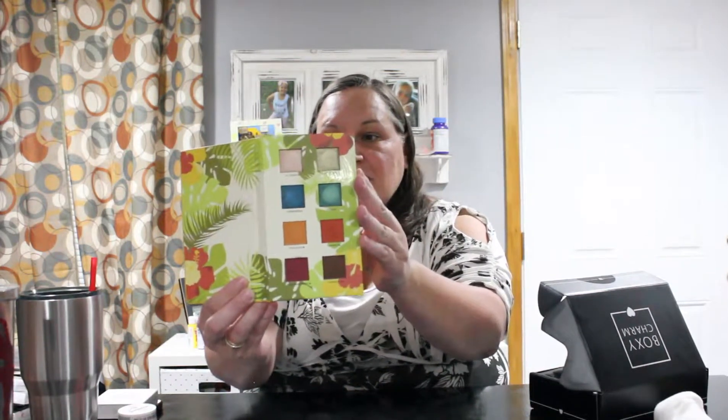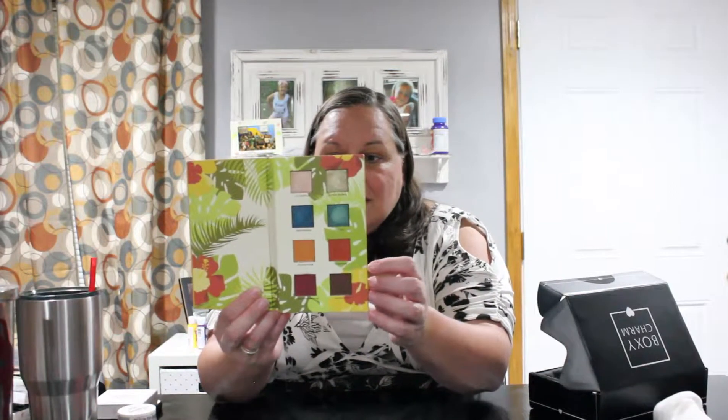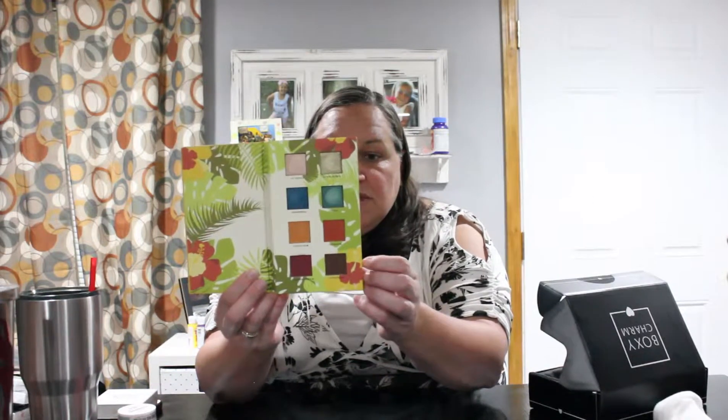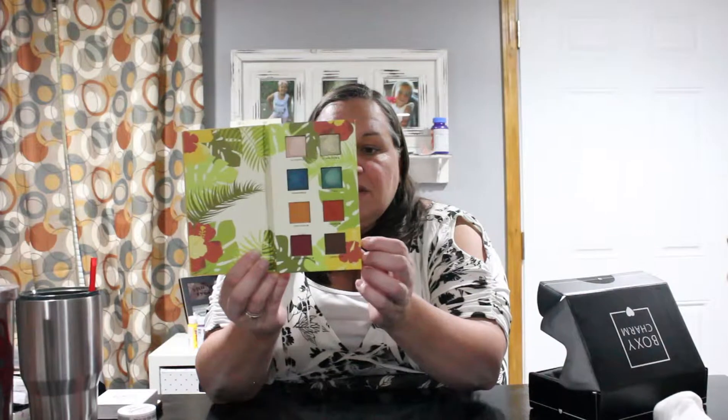The next thing we have is an eye shadow palette. With BoxyCharm you always get some kind of palette — whether it's eye shadow, highlighter, or cheeks, there's always a palette. Just look at these colors! It's called Alomar Cosmetics, and it's like a Caribbean theme, inspired by the beauty and rich culture of Cuba — the birthplace of Alomar. It features eight intensely pigmented shades ranging from delicate shimmers, high shine metallics, and velvety mattes. Those are some serious colors right there.